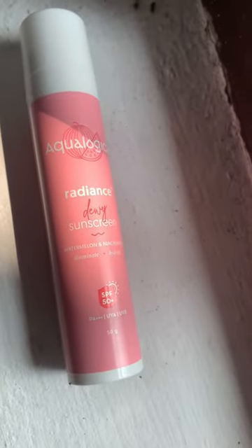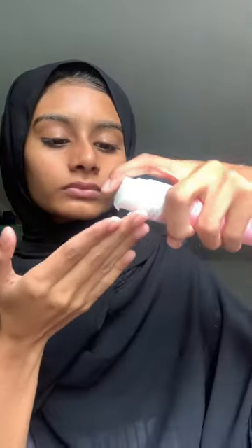Next, I use a modern skincare step. I use a radian-dewish sunscreen. I recommend it. This sunscreen has a white cast and a white texture. It helps you to blend it.